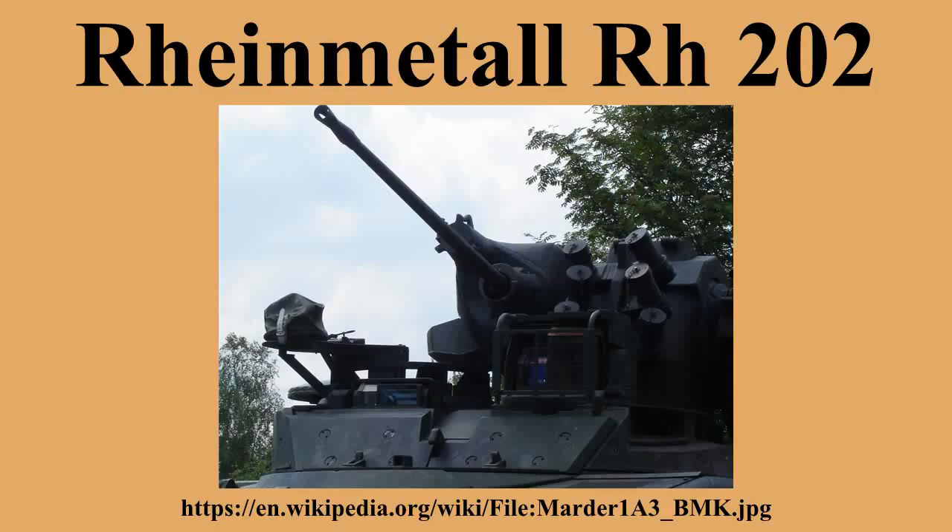Rheinmetall's Zwilling Flak twin-gun anti-aircraft system began development in 1968 to meet the requirements of the low-level air defense units of the German Air Force — to engage low and very low approaching enemy aircraft with all appropriate means in time to prevent them from firing their weapons or delivering their ordnance, or at least to prevent them from carrying out an accurate attack on an Air Force installation.